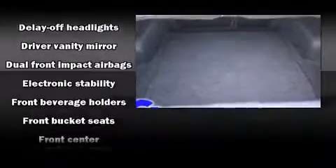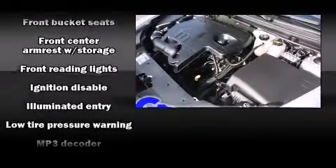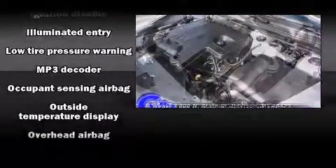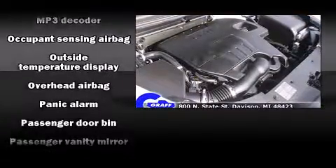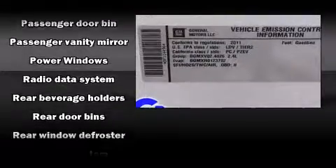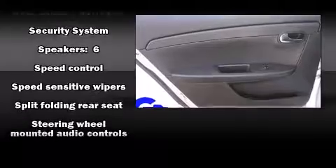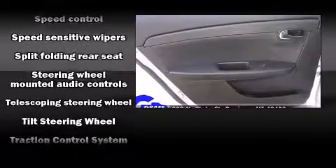Chevrolet also prioritized safety and security with features such as dual front impact airbags, head curtain airbags, brake assist, a panic alarm, OnStar, and four-wheel disc brakes with ABS. Various mechanical systems are monitored by electronic stability control, keeping you on your intended path.